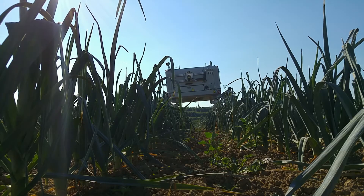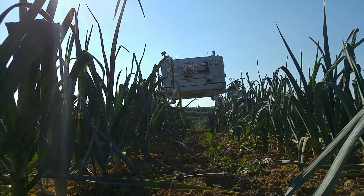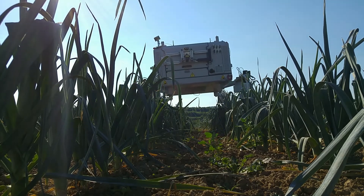Robotic approaches can alleviate these problems by target-specific spraying and mechanical weeding. In sugar beet, it is very important to have an effective weed control during early growth stages, because sugar beet grows slower than most of the competing weeds.